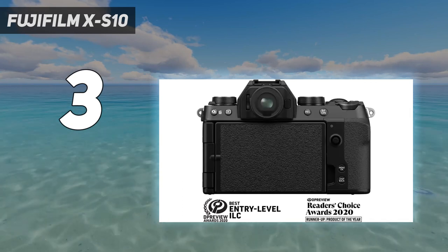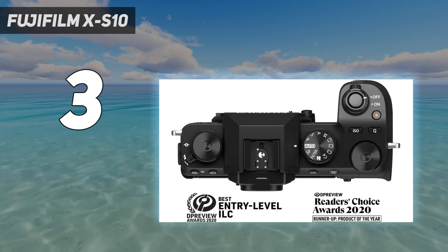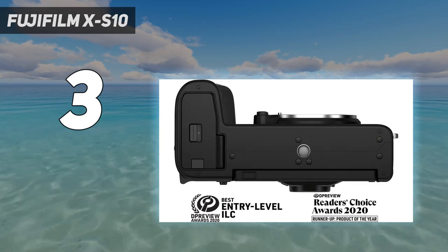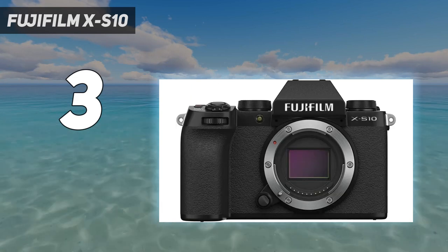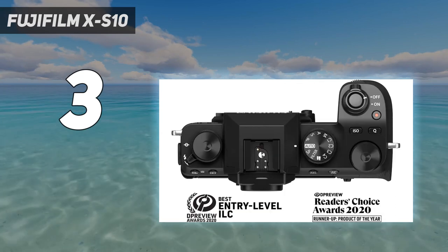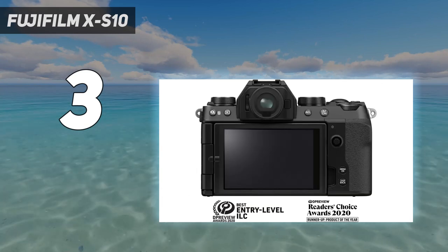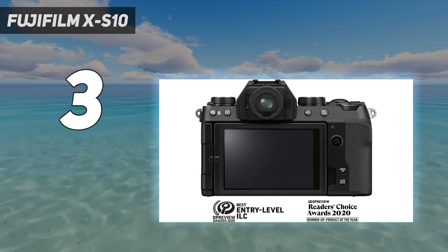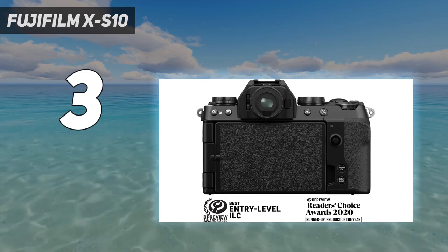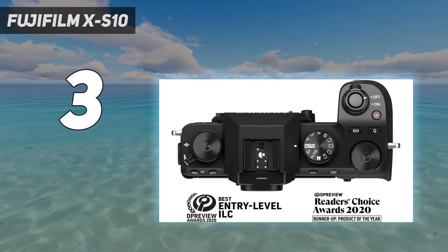However, it uses the same sensor as the X-S20, so video quality is still excellent, and it's one of the only cameras at this price point to feature in-body image stabilization. It's also well-built, with accessible controls, a comfortable grip, and a fully articulated screen to easily monitor yourself while recording. For those who prefer a more hands-off approach, Fuji's film simulation profiles allow you to change up the look of your videos in-camera. Add in an autofocus system that can keep up well in video and a high frame rate mode in 1080p for slow-motion recording, and you've got a super versatile camera for a range of video styles.